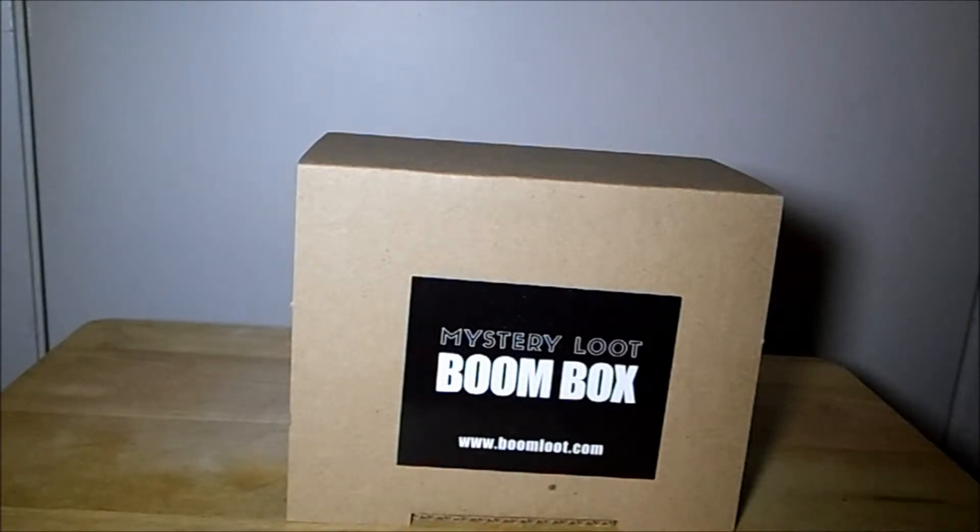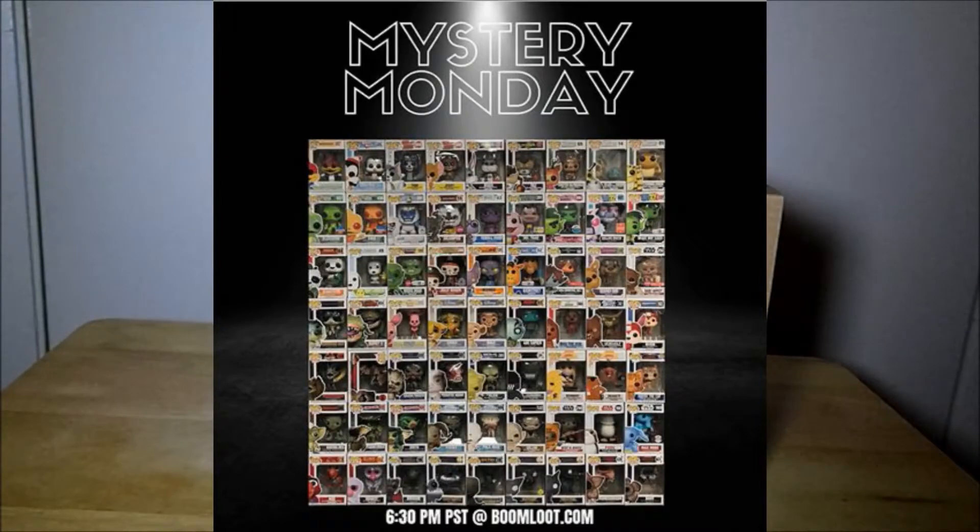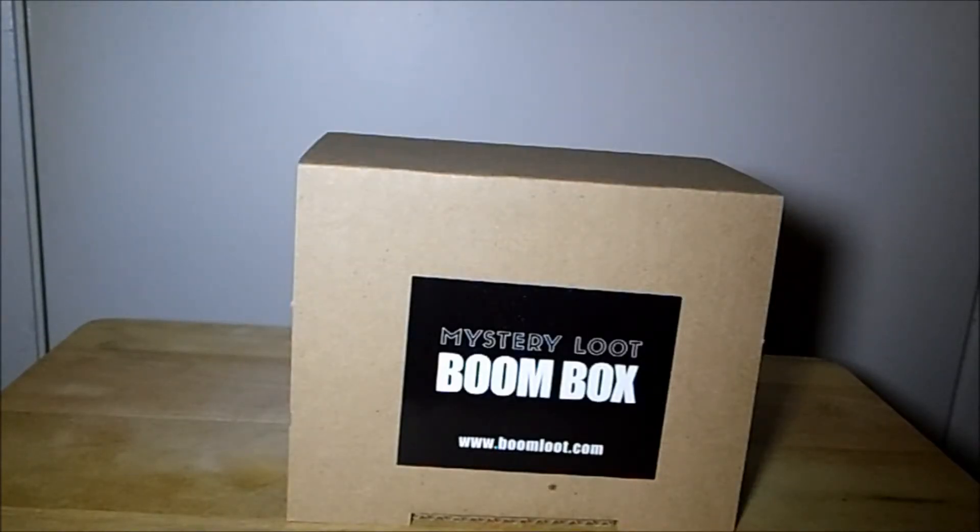Hi everybody, Florida's Boots Angel here and I have an unboxing video for you guys today. I got a mystery loot boom box from boomloot.com. I've been wanting to get a mystery box from Boom Loot for a while, but usually some of their themes didn't have too many pops that I really wanted, or sometimes I just didn't have the extra cash. But this time I really liked the mystery box they were doing — it was animals and creatures, and there were a lot of pops I wouldn't mind getting, even if they were a common. They had some cool grails in there too, so I decided to try them out for the first time.